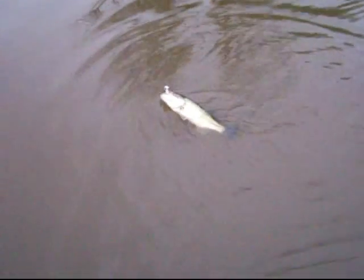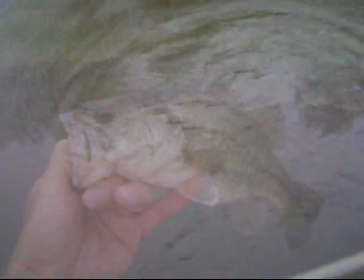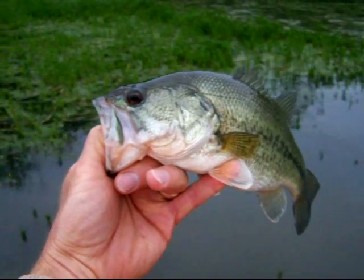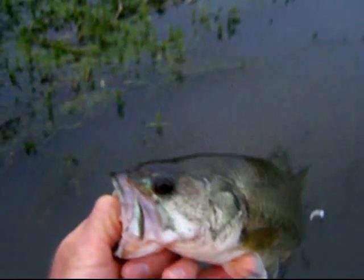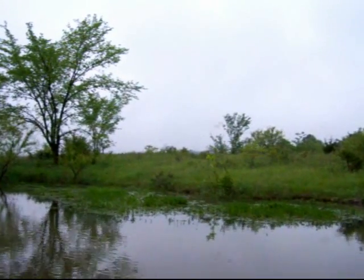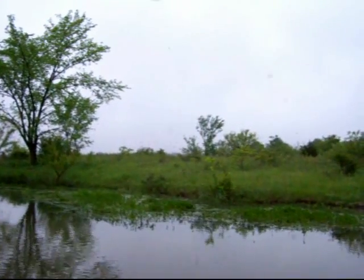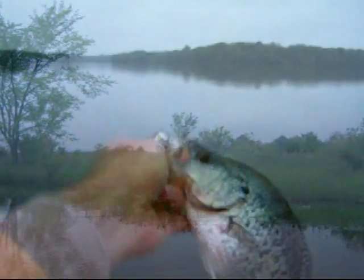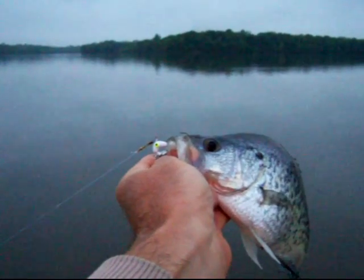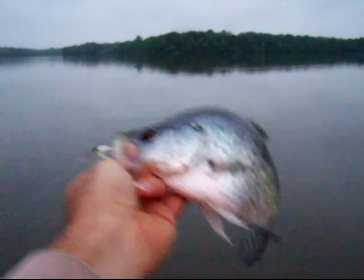Wouldn't you know it — we go crappie fishing and then we get the old surprise bass here to come pay us a visit. Out here on Lake Harrisonville, you are considered a slot bass, so guess what? You get to go free. Coming into the boat ramp here into the shallows, and I just pulled this decent little crappie in on a roadrunner.